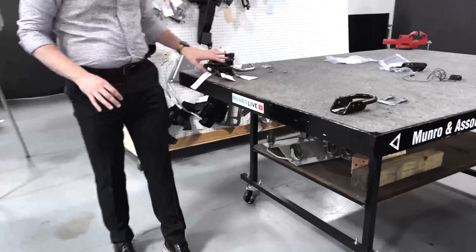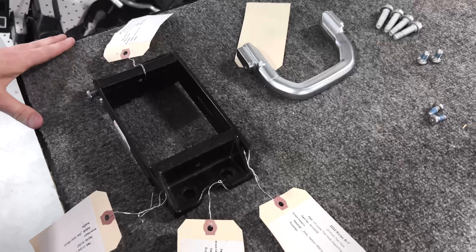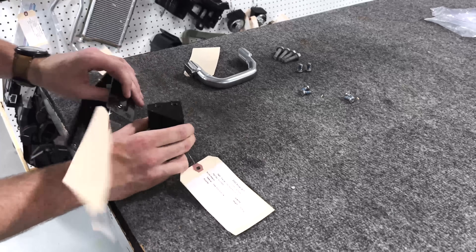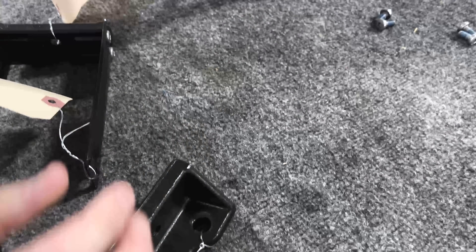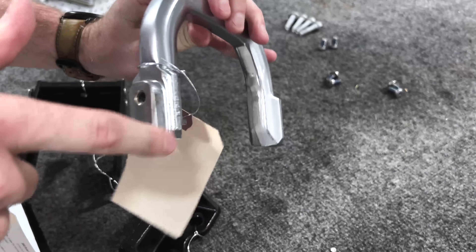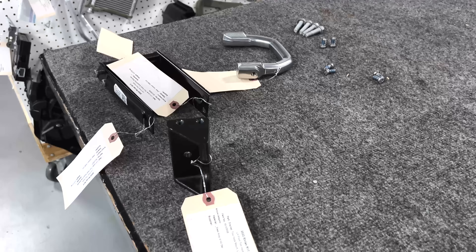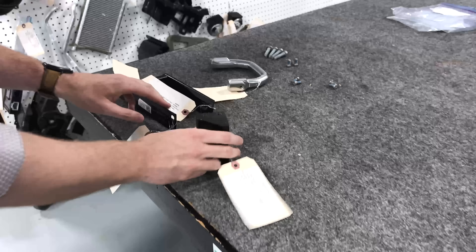Here is the tow hook assembly. On the left, we have the tow hook from the Rivian — it is a five-piece assembly with 16 fasteners and six machining operations. You can see the casting has been machined on each surface, and around the actual tow hook itself is a very nice forged piece that has been cleaned up. There are a series of threading operations — I believe 10 in total — to thread these pieces together, giving this overall tow hook assembly.